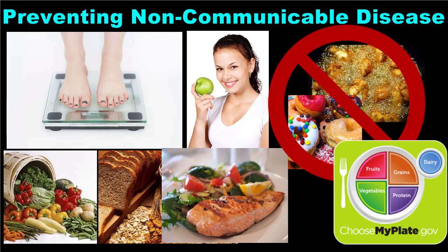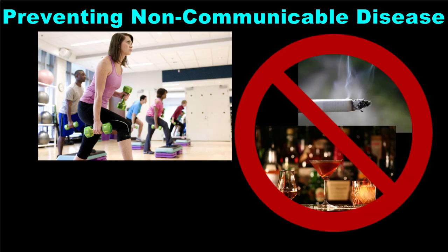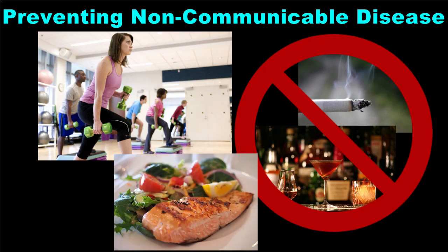Use the Choose My Plate diagram as a guideline for your meal choices. You can also strive to complete one hour of exercise per day and avoid smoking and excessive alcohol consumption. By eating a healthy diet, exercising regularly, and choosing not to smoke, you can prevent many of the non-communicable diseases that plague our modern society.